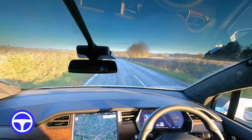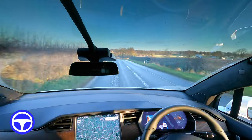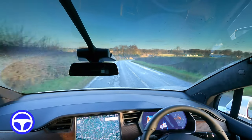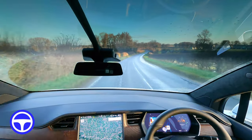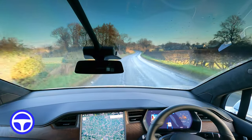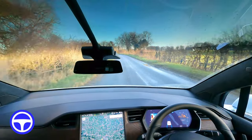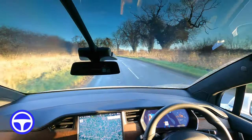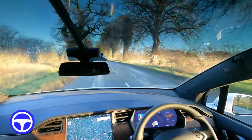We're back on auto steer. Let's see how it goes — I'm going to drop the speed down a lot. These roads aren't really suitable for doing 60, especially if the car is steering itself. Okay, it did that fine.